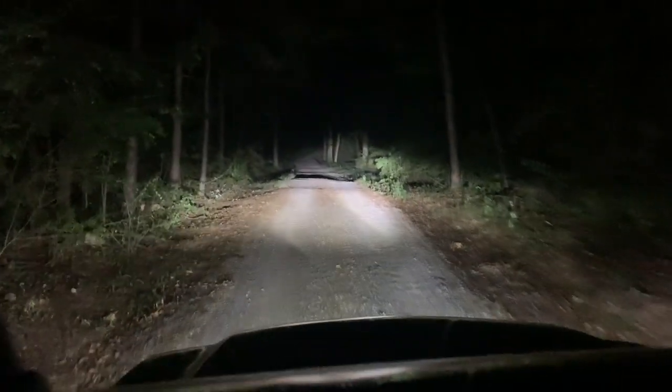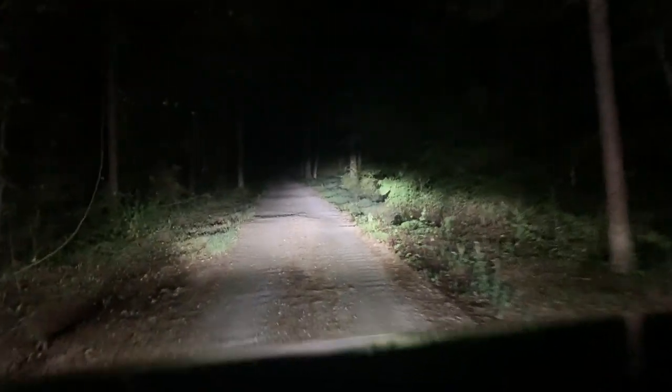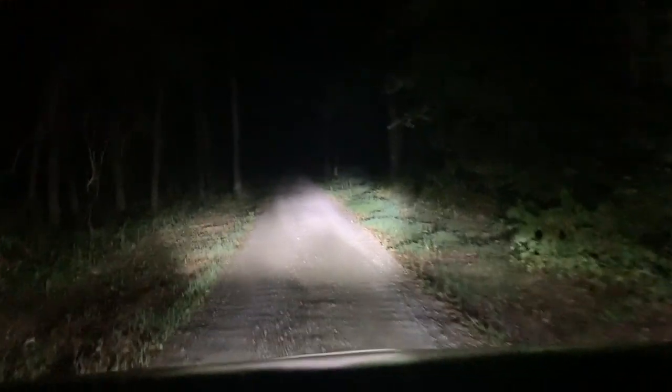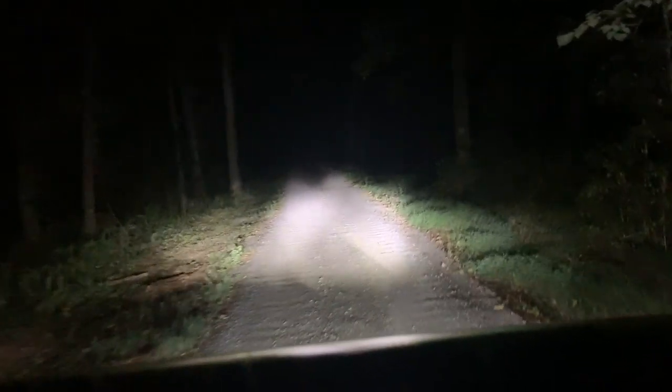I've got the camera out the sunroof so you can see with no windshield tint, and then as soon as we get leveled out I'll drop it inside so you'll get to see. Drop a comment on what you think it's going to be like.